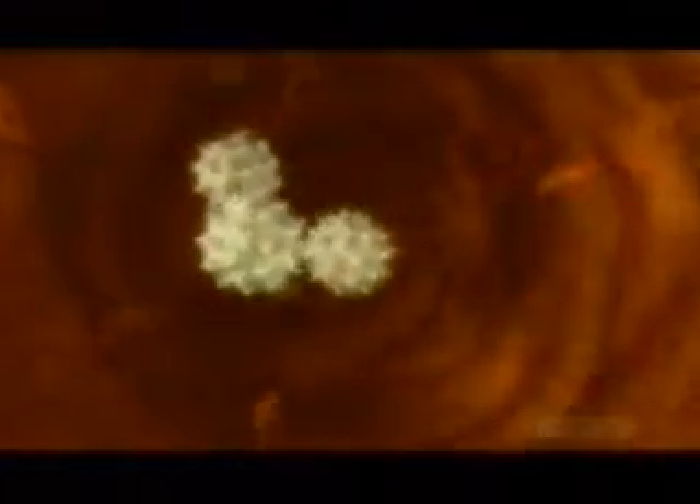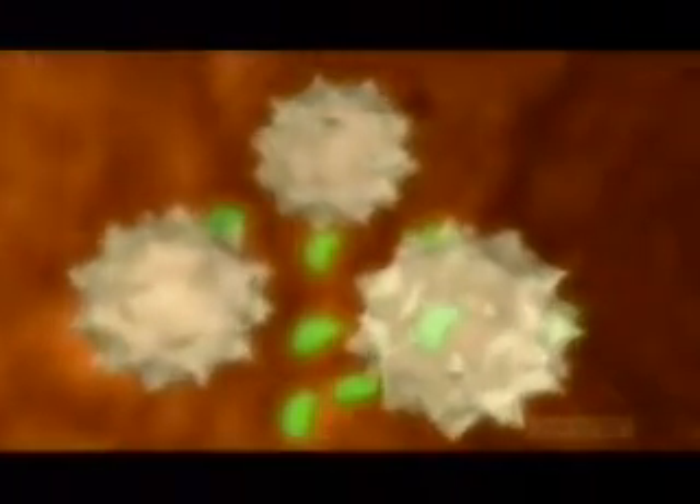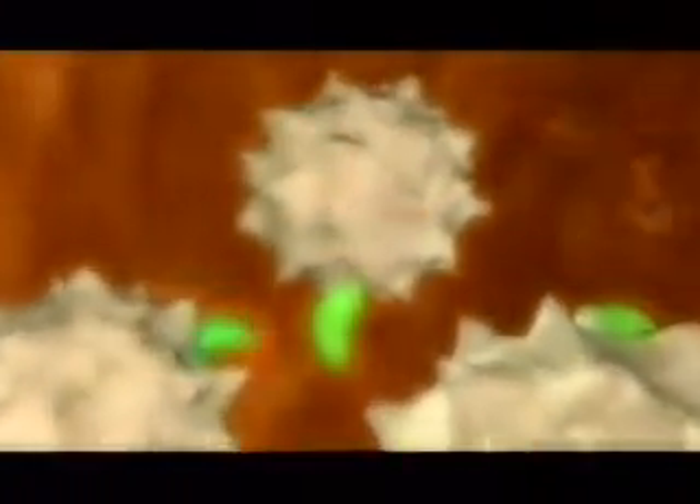When the bacteria get into the bloodstream, say from a simple flea bite, the body sends an army of white blood cells to destroy them. But the bacteria outwit the immune system. They get inside the white blood cells, the very cells sent to kill them, and hijack them for their own ends.